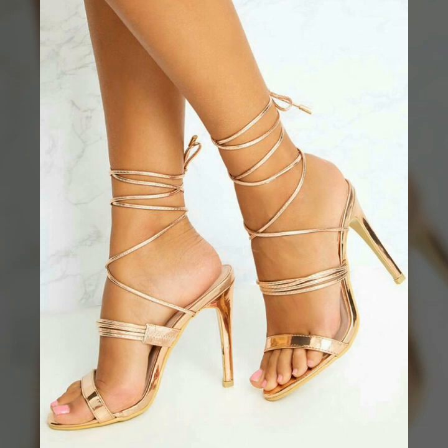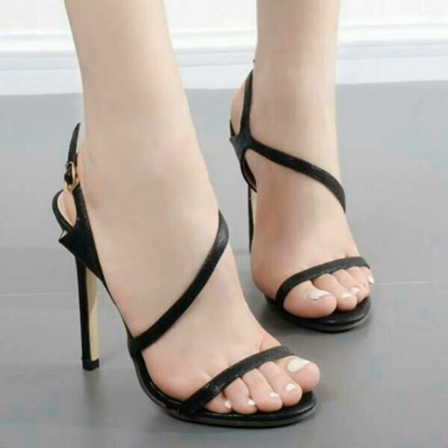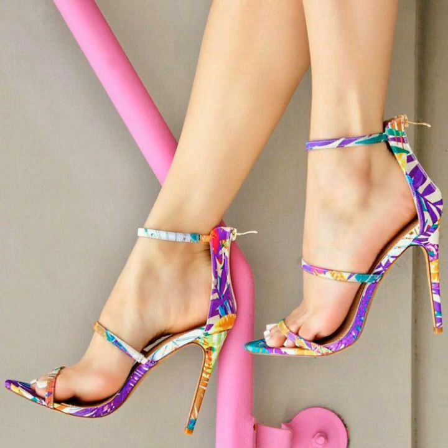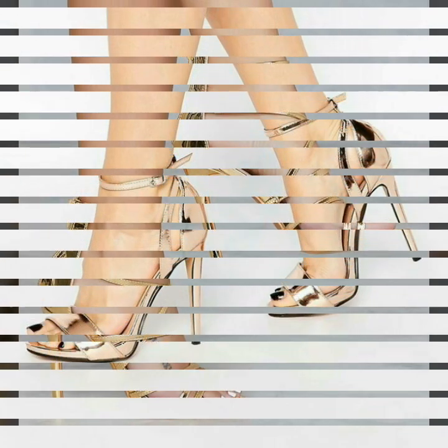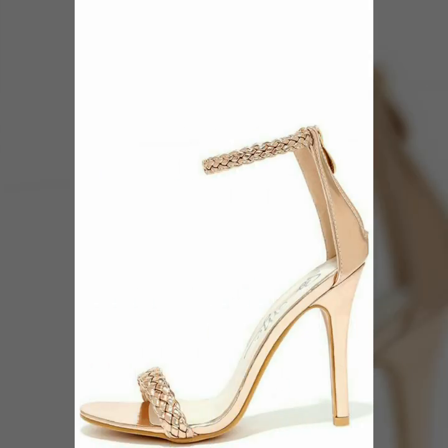If you are loving these open-toe high heel sandals, then please like my video and share it with your friends. Thanks for watching — keep visiting my channel for more videos, more ideas, and more collection. Goodbye friends, till the next video — see you soon with a new collection of upcoming fashion for ladies. Till then stay tuned to my channel and get updated.